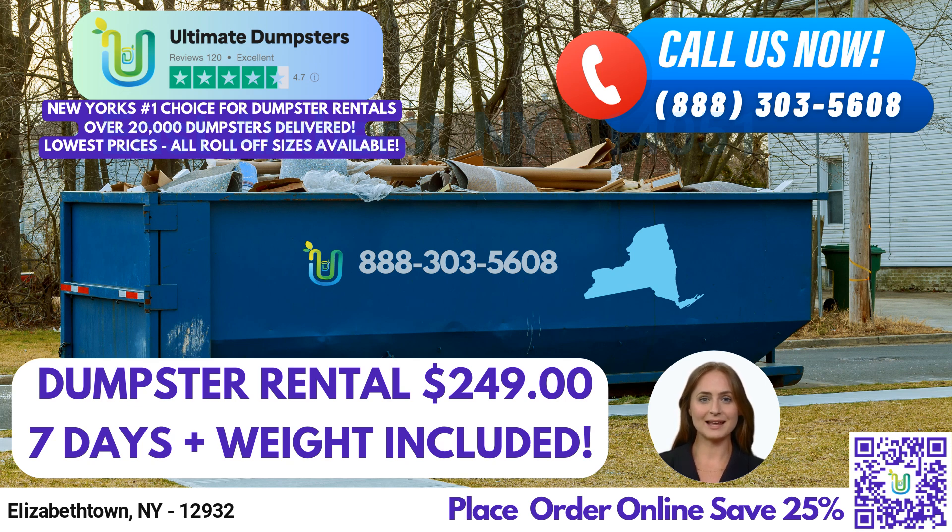We provide free quotes and estimates for every job and customer, and we offer same-day delivery when orders are placed in the morning. Additionally, we offer a variety of services beyond dumpster rentals, including port-a-potty rentals, mobile storage units, temporary fencing, commercial weekly garbage, and more. Our online portal makes it easy for you to check on your order status and make any necessary changes. We also provide a dedicated project manager for every client to ensure your needs are met every step of the way.